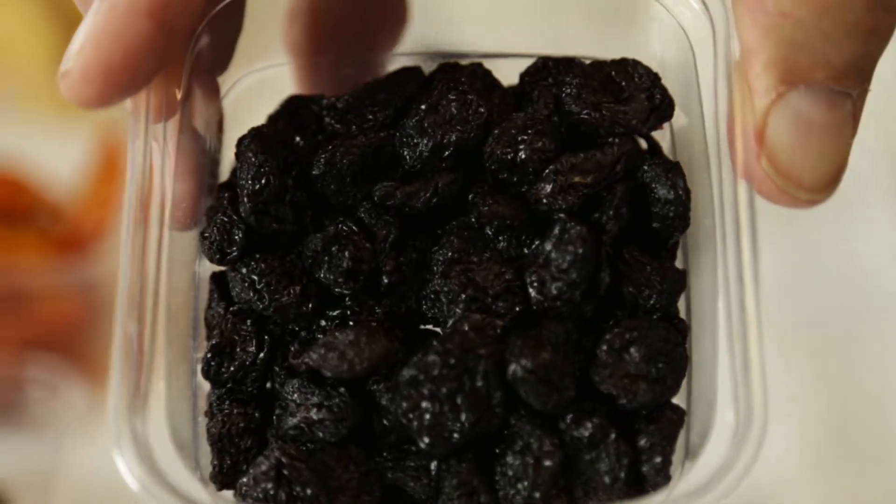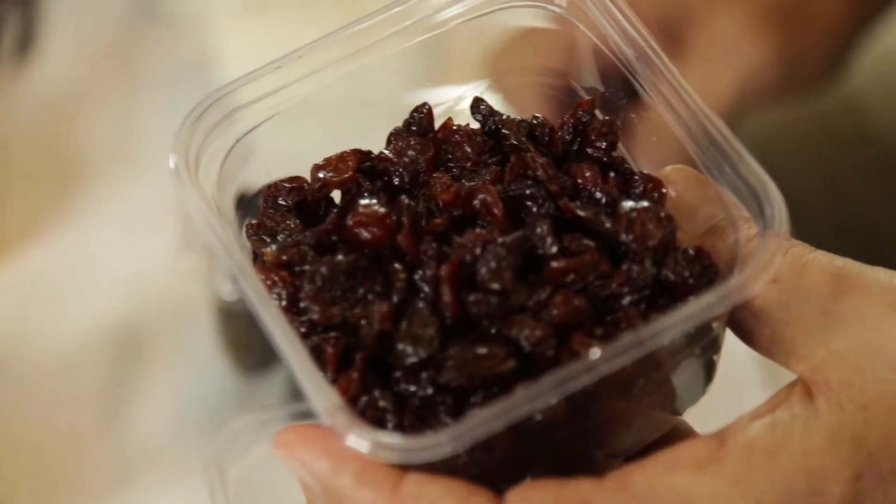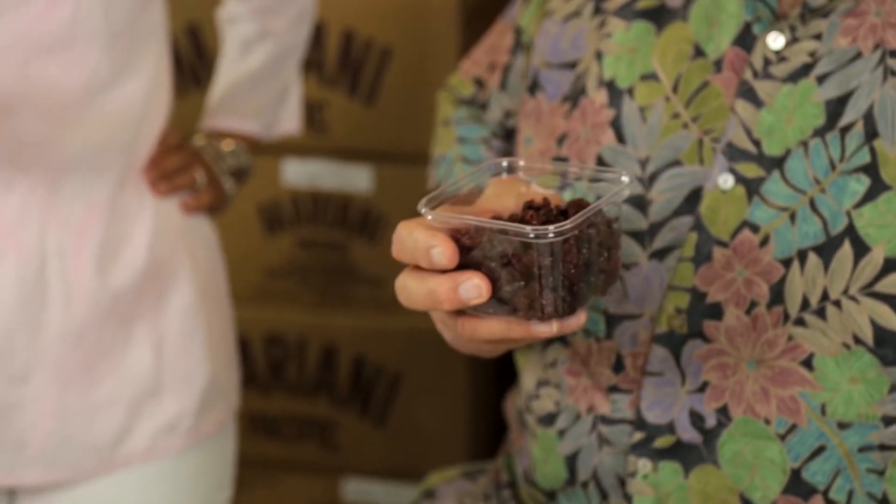The cherries are from Michigan, and they have a dark color and a really distinct taste. And then these particular cranberries, these come from Plymouth, Massachusetts.